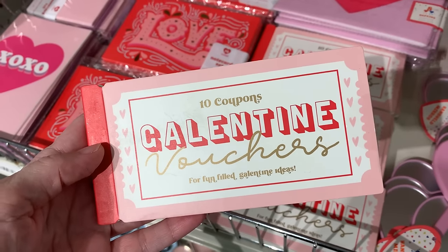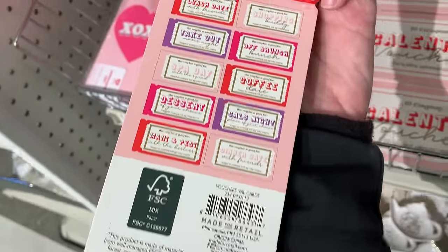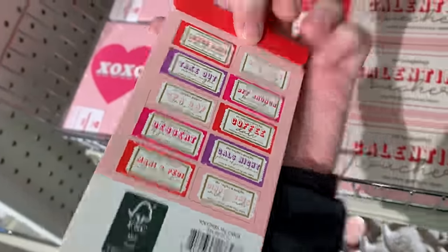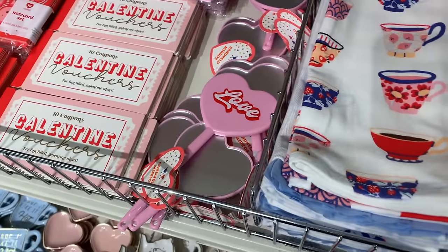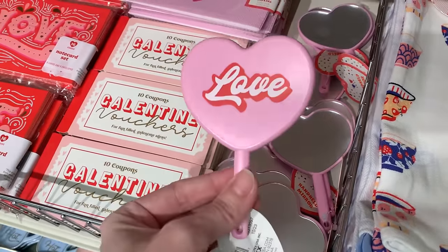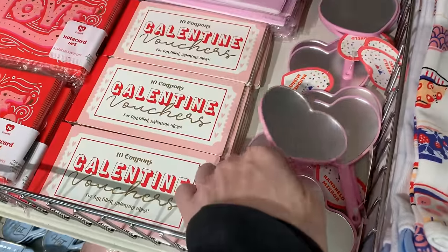The next little item here is a Galentine's voucher book — basically a little coupon book with activity ideas that you could do with your friends or BFFs. There are things in here like mani-pedi, coffee date, gals night out, that sort of thing. And on the end here are some cute little heart-shaped hand mirrors that say love on the back. Both the mirrors and the coupon books are priced at a buck.